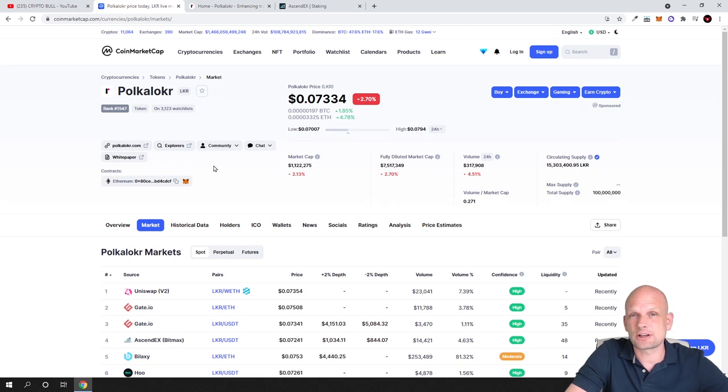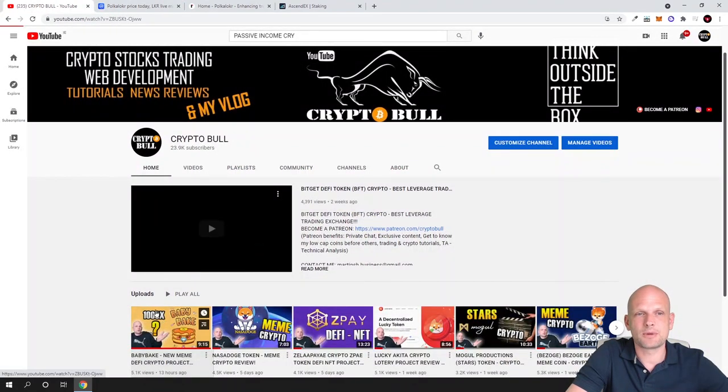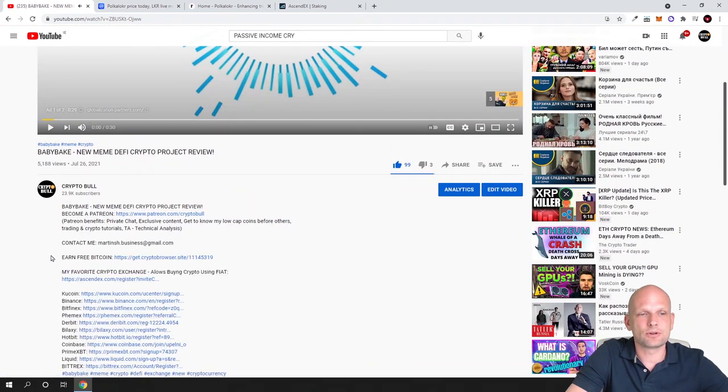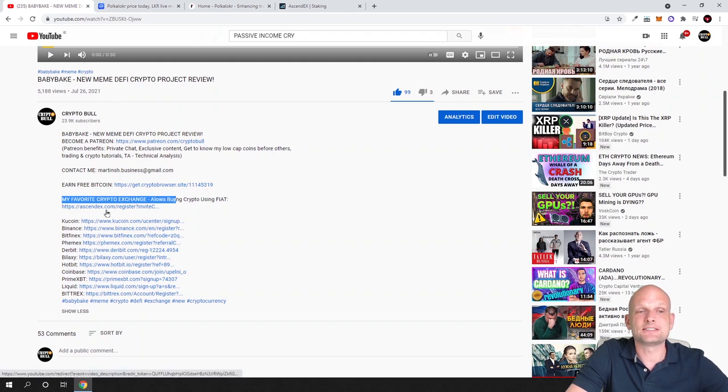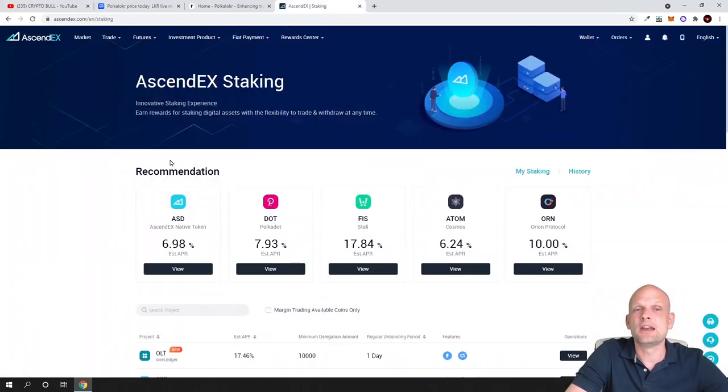Staking for this particular cryptocurrency is also available on one cryptocurrency exchange which I will show you a little bit later, and I will show you how you can stake it on this exchange for 100% per year. You can get it on Uniswap, on Gate.io, on AscendEx - AscendEx was BitMax guys. Many of you are already using BitMax and I have a referral link in the description. If you use my referral link you will get discounts on each trade you make on AscendEx.